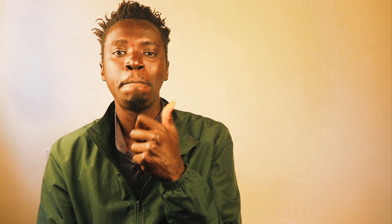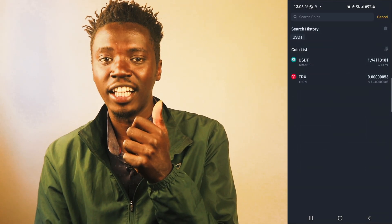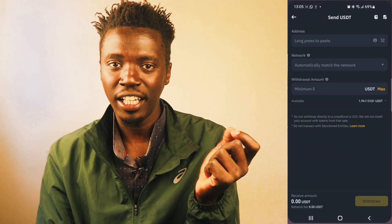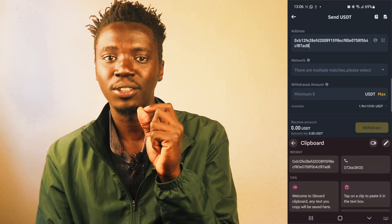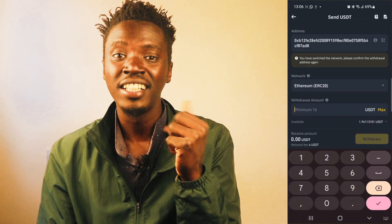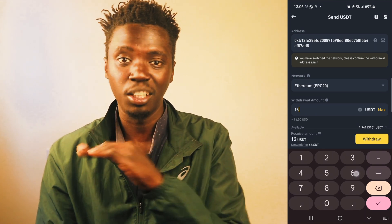Now go back to Binance and log in. Once logged in, go to Withdraw and select the amount you want to withdraw. It will give you a form to fill — copy the wallet address from the seller's page and paste it into your Binance account. Make sure to specify the exact network. Again, emphasis on the exact network specified — otherwise your money will be lost forever and you don't want that happening.